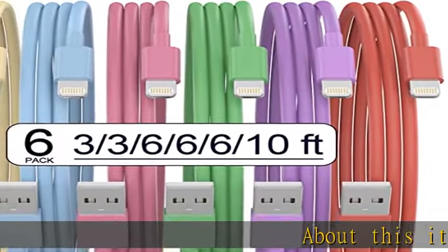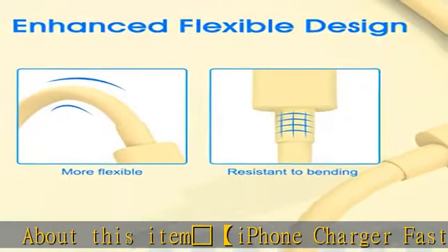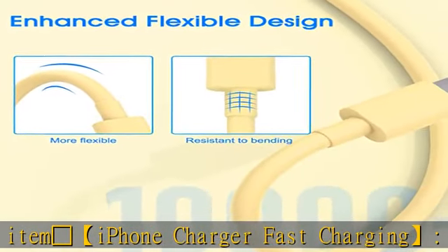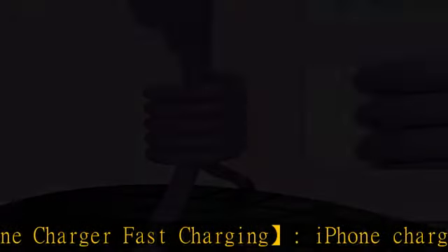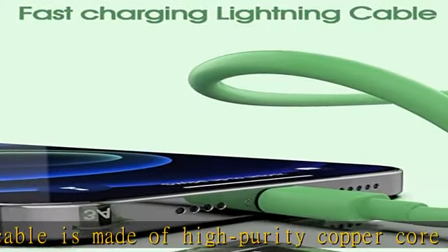iPhone charger fast charging cable is made of high purity copper core and intelligent chip, with overcharge protection, stable current protection, automatic switching, and battery protection, and can support up to 2.4A fast charging.